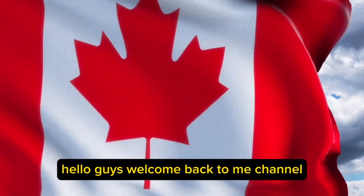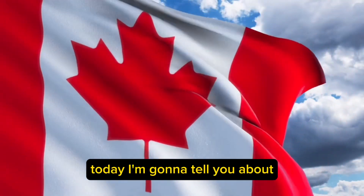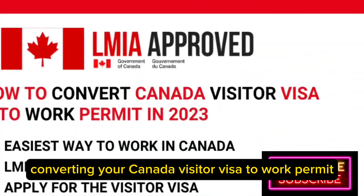Hello guys, welcome back to my channel. Today, I'm gonna tell you about converting your Canada Visitor Visa to a work permit.